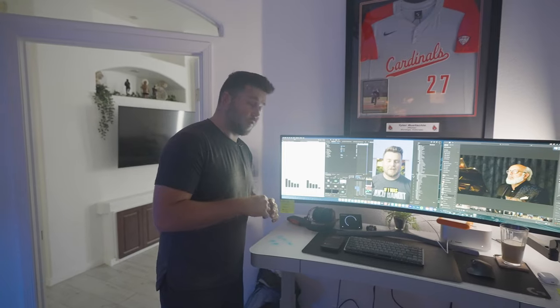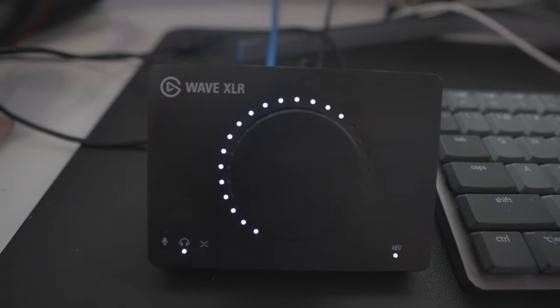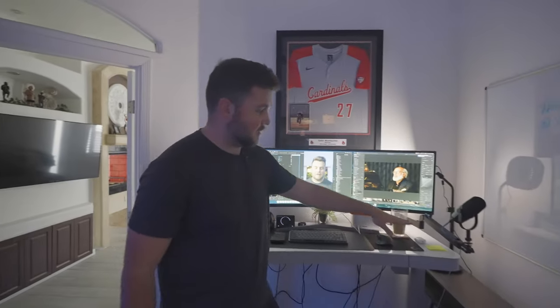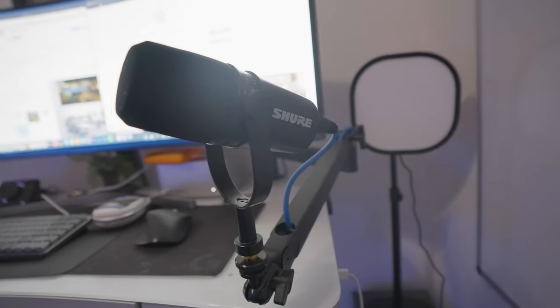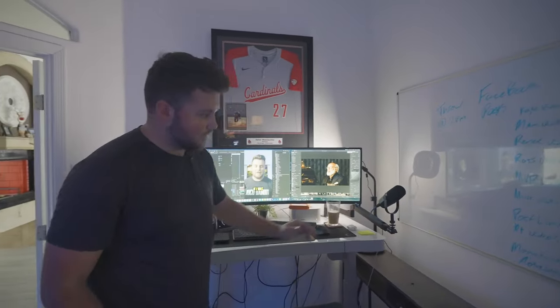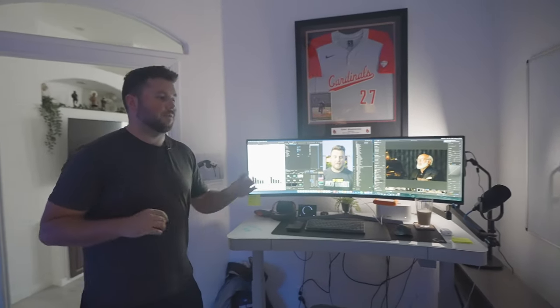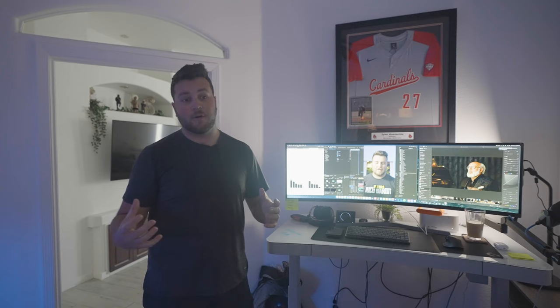For our audio interface we have the Elgato Wave XLR, with headphones and our Shure microphone connected through XLR. One of the big upgrades for this desk is the Elgato low profile mic arm — it gets the mic out of frame so you no longer have those big boom arms blocking half your frame. It comes up right from under the desk and puts the mic right there, super clean, and it works really well.